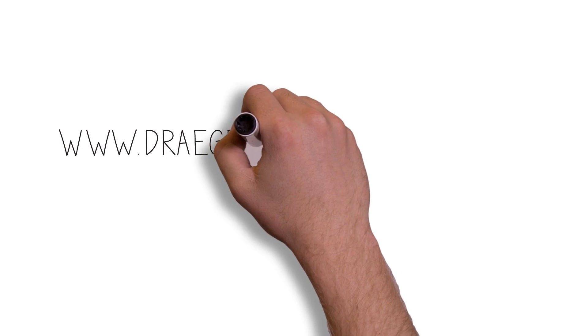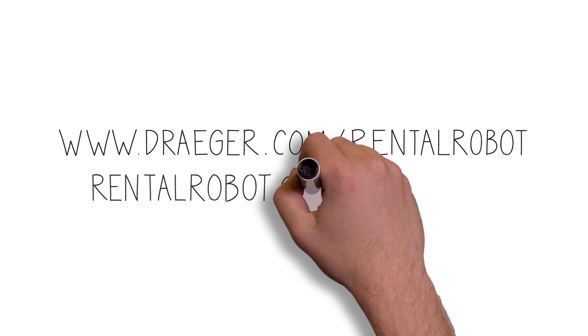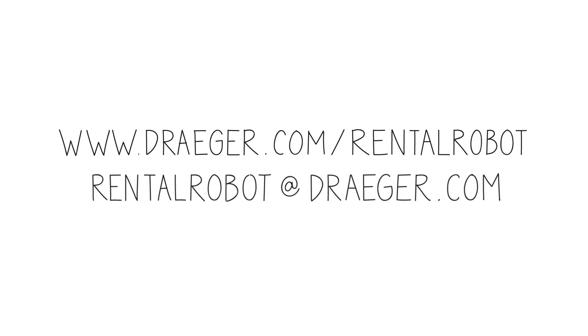If you have additional questions, are interested in connecting with one of our experts, or would like educational materials that further explain what was seen in this video, visit us online at www.draeger.com.